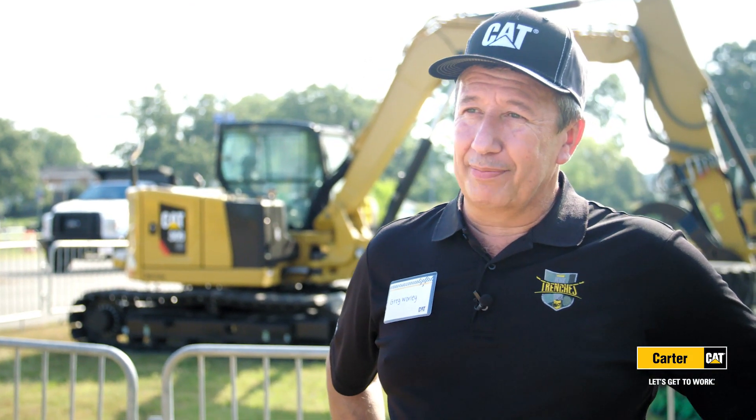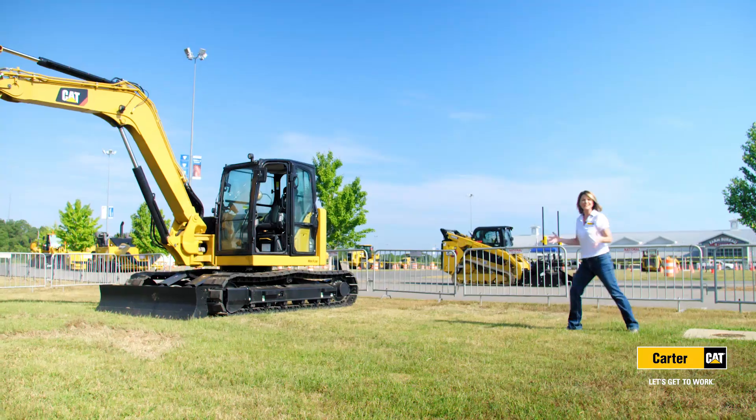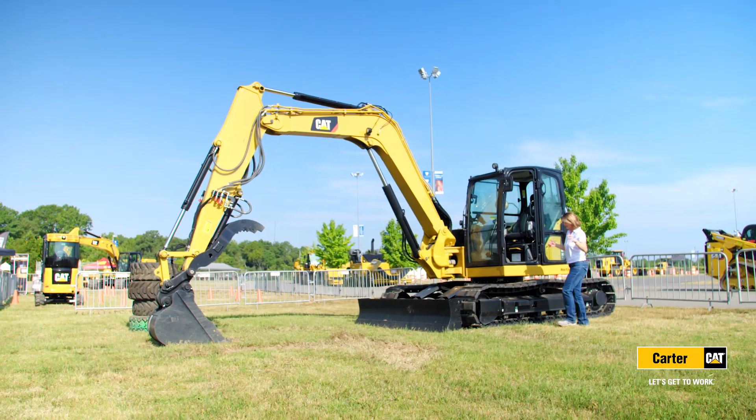A next gen 310 — the 310 is a brand new model into the North American market. Fixed boom, standard tail, just a great digger machine — a lot of performance in a very small package. You really have to get inside one of these next generation machines to truly appreciate all it can do.